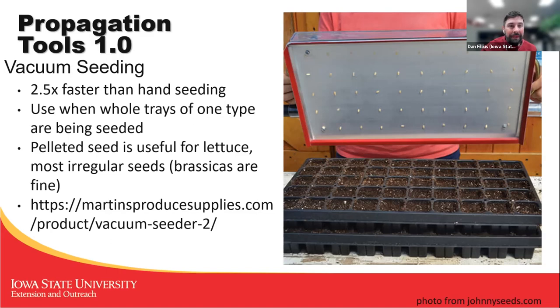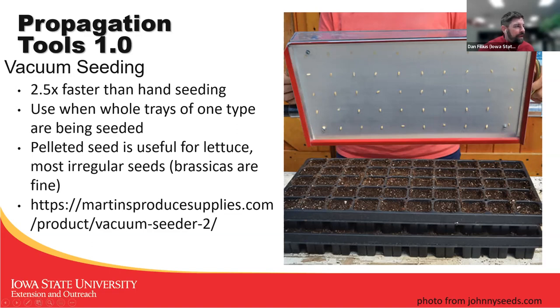One of the other tools we used in propagation was a vacuum seeder. If you're seeding multiple trays of a plant all at one time, it really makes sense to get a vacuum seeder and seed that whole tray in one go. We tracked labor hours extensively at Featherstone and found we could seed two and a half times as many trays in the same amount of time with one of these. We did need to get pelleted seed for many things like lettuce and anything irregularly shaped. Brassicas being little spheres were fine. There's a link to Martin's Produce Supplies, which has an Amish-made vacuum seeder at a quarter to a third of the price of the one in the Johnny's catalog.